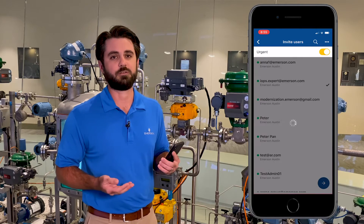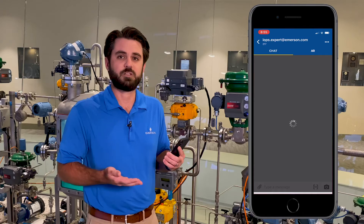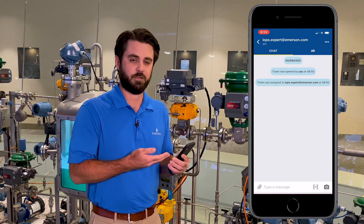These experts can be Emerson experts, your internal SMEs, or SMEs from other vendors you have. So I'm going to open a ticket.